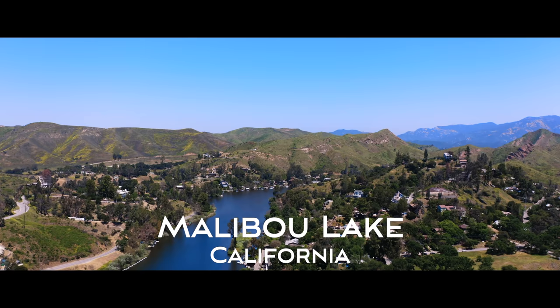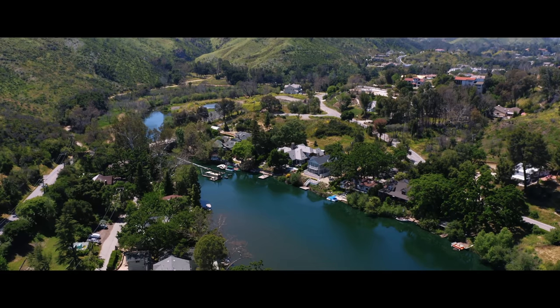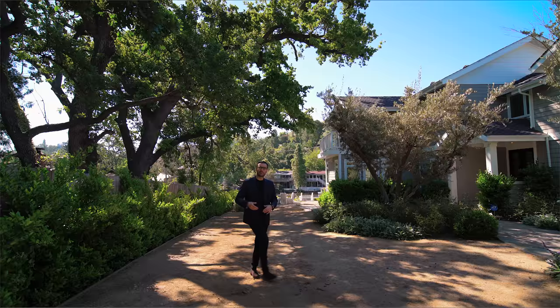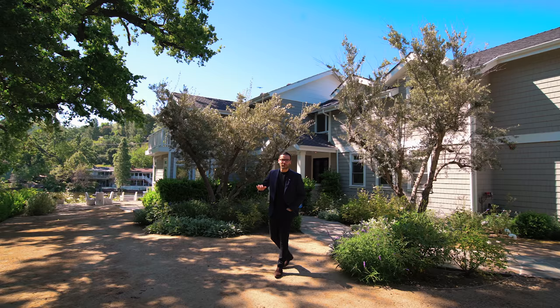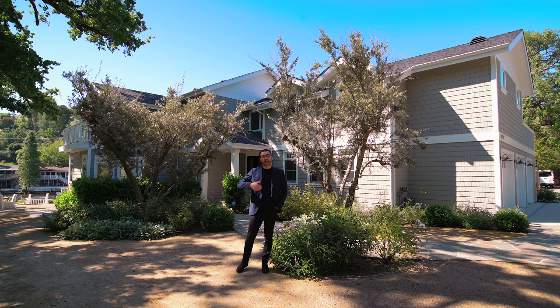Hello everyone, welcome back to my channel. What's up everybody? It's Enes here. Welcome to another episode. This week, we're about 45 minutes to an hour away from Los Angeles in this beautiful area called Malibu Lake, located in Agoura Hills. And today we'll be touring this house right behind me and also discussing what it's like to live here in Malibu Lake.